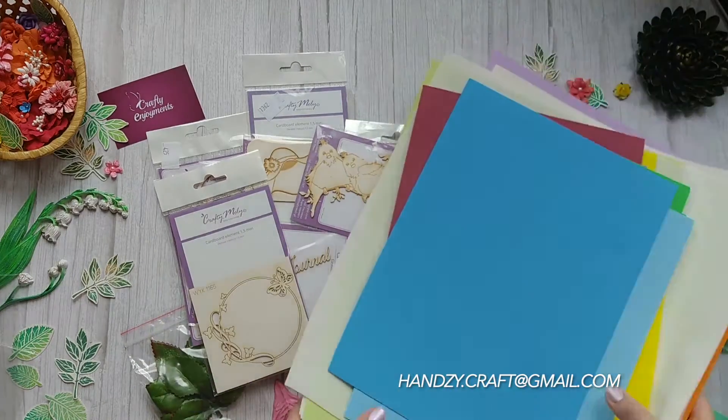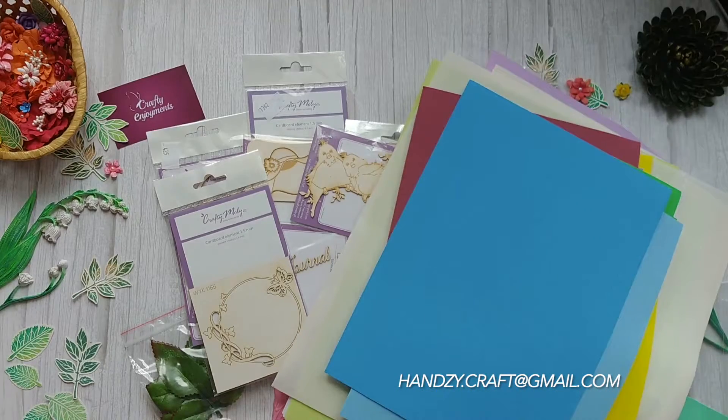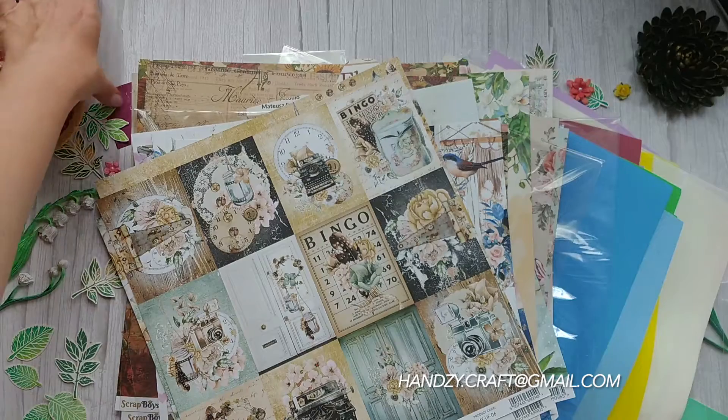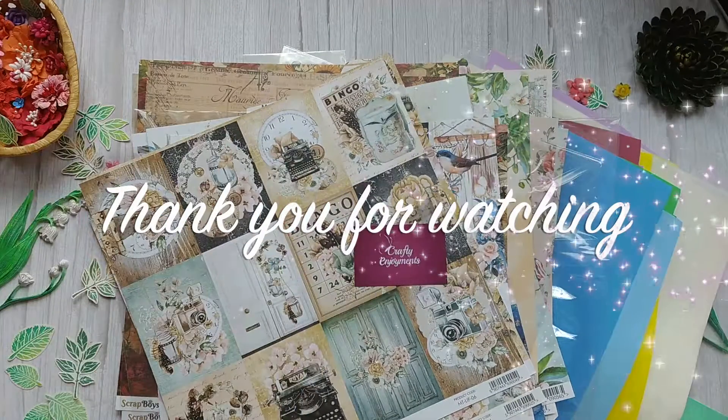So, this is my first designer team package with cool materials. Thank you so much, Crafty Enjoyments! Thank you for watching! See you soon!